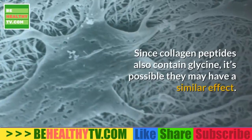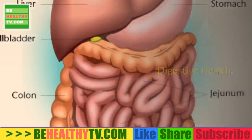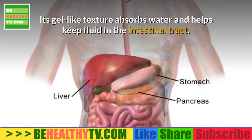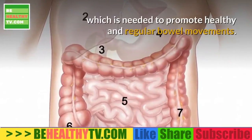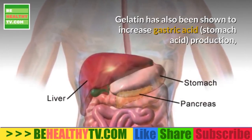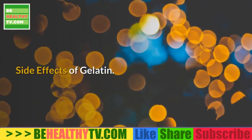Gelatin may improve bowel regularity and relieve bloating and constipation. Its gel-like texture absorbs water and helps keep fluid in the intestinal tract, which promotes healthy and regular bowel movements. Gelatin has also been shown to increase gastric acid production, which improves digestion and nutrient absorption.